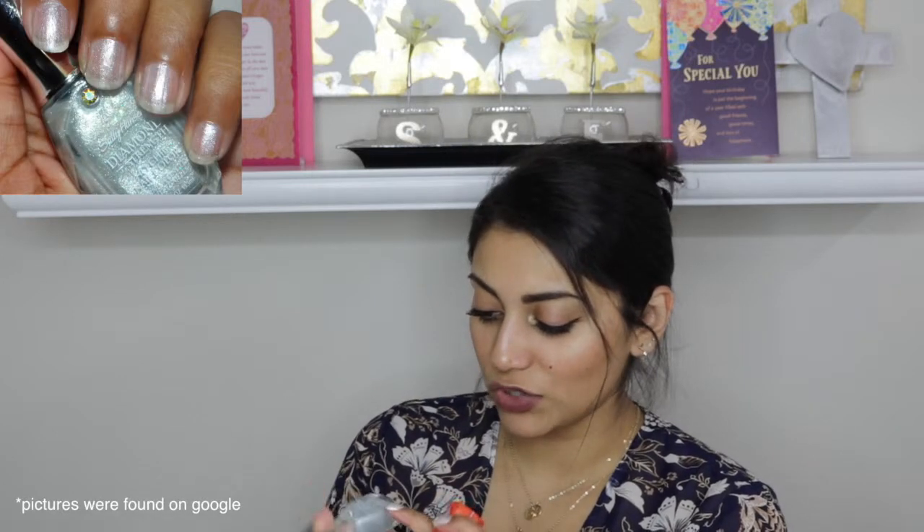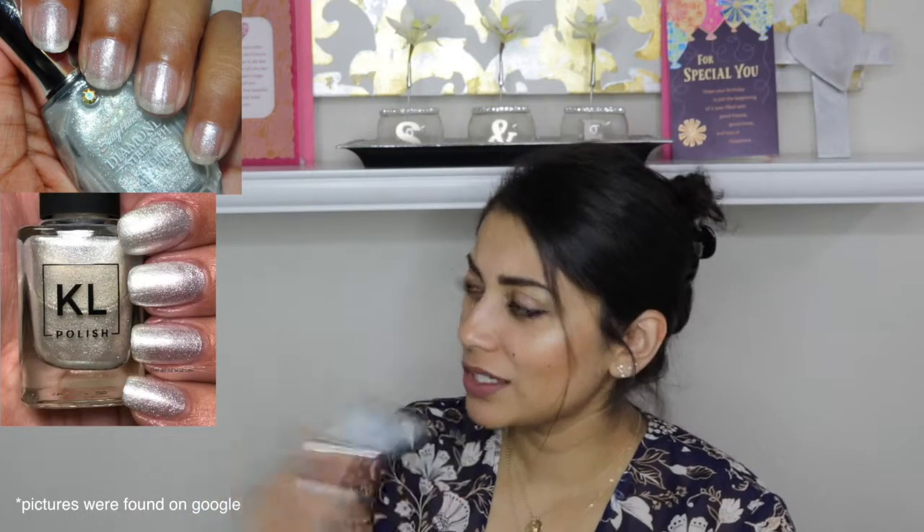A few other random things — I did get three nail polishes from the drugstore, all from Walmart. The ones I'm wearing on my hand right now: the first is Sally Hansen Diamond Strength, number 160, Something Blue. I was really trying to find a dupe for the KL polish — the color is called Winter Is Coming — and this is the closest I got. I don't like the formula; it does not layer well. Once you put the second coat on, it produces horrible streaks.